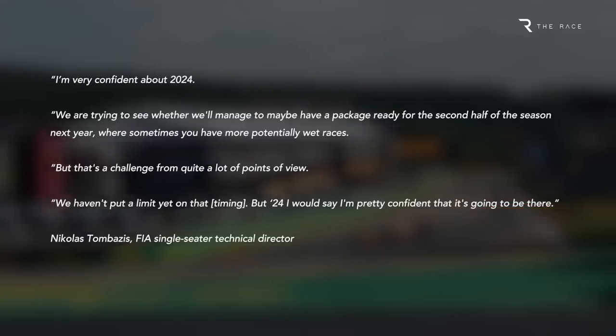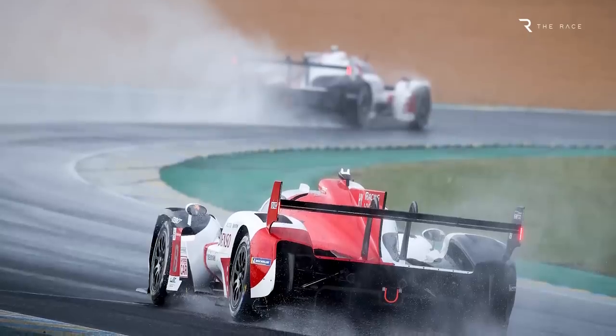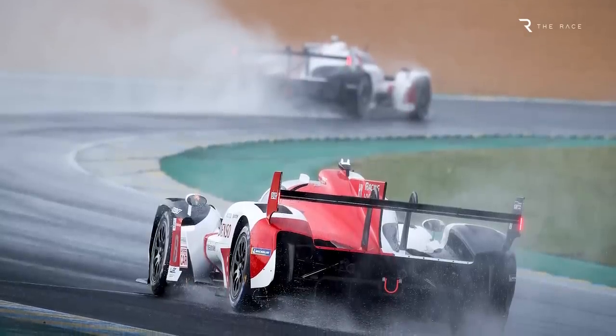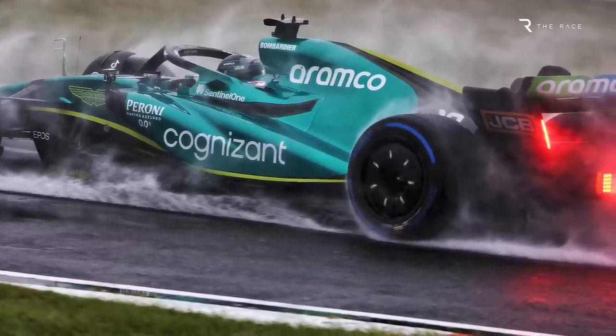The idea of using wheel arches to contain at least some of the water — and remember, even closed-wheel racing cars produce plenty of spray — is a logical enough one. The question is whether the FIA and F1 could hit upon a design that works in the real world.